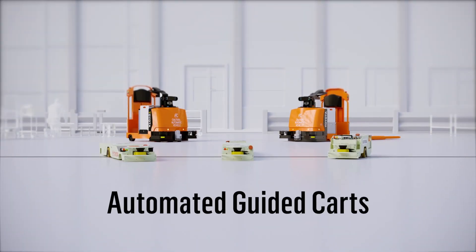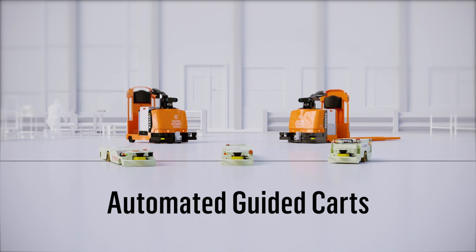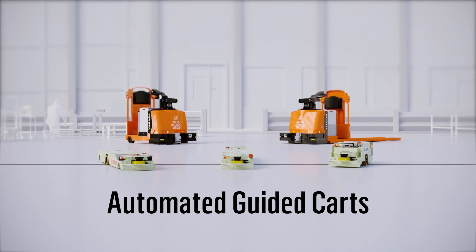The Mouse & Mole Automated Guided Carts from Toyota Material Handling and Bastion Solutions. Trusted automation from the world's leading material handling solutions provider.